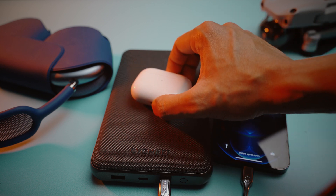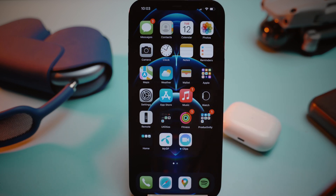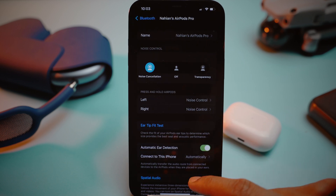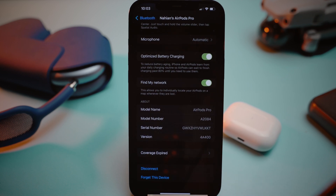A good practice would be to charge your iPhone and the AirPods at the same time for another 20 minutes. Then you can check if the latest firmware version has been installed from the Bluetooth menu — just click on the info icon on the left-hand side and scroll down to the bottom to find the version. Currently, 4A400 is the latest version, so you can confirm that your AirPods have been upgraded.